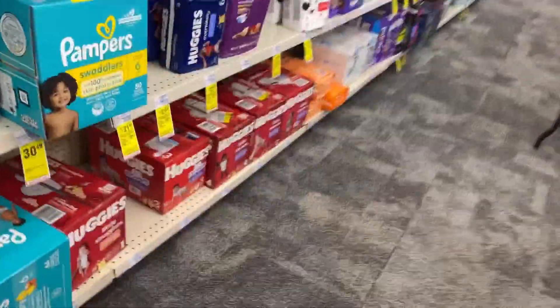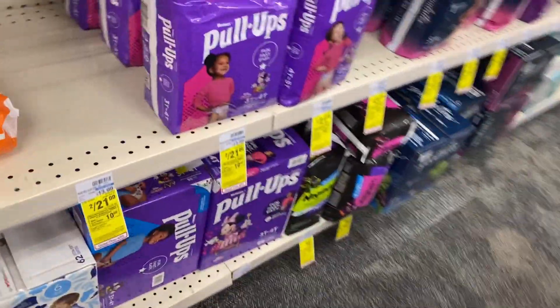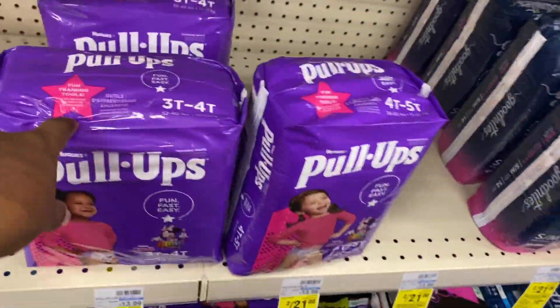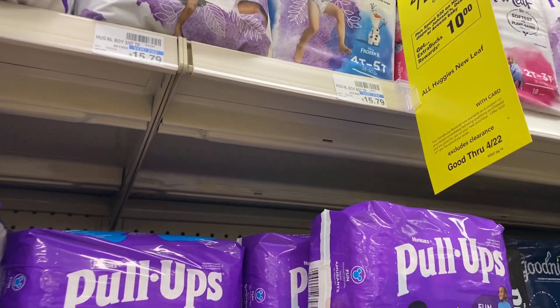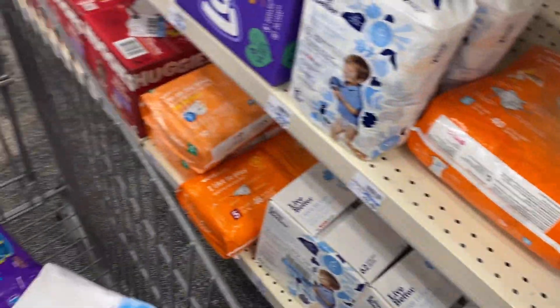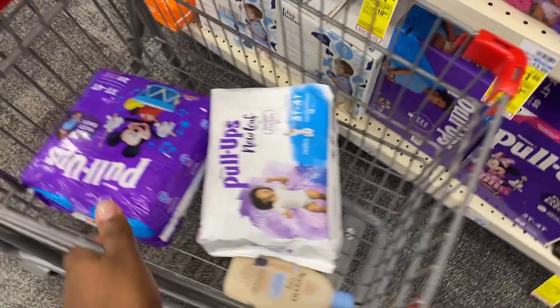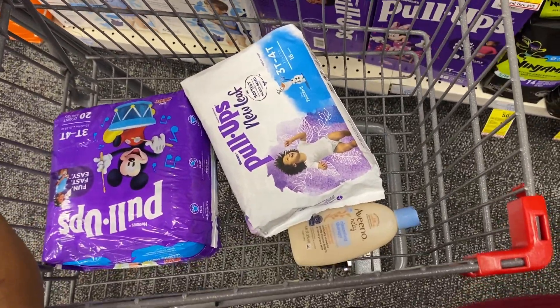And then I'm going to come down here and grab one of the pull-ups for two for $21. We have a $2 digital. And then I'm going to grab one of the New Leaf right here for two for $21, and we have a $2 digital. So this is what we're grabbing, and I'll spend $30, get back $10.